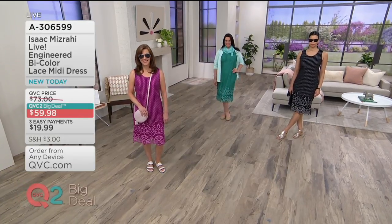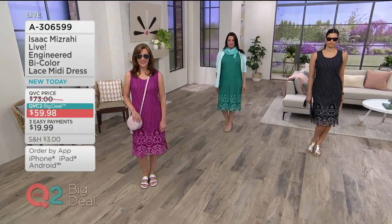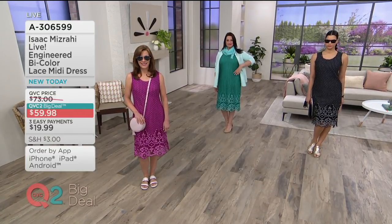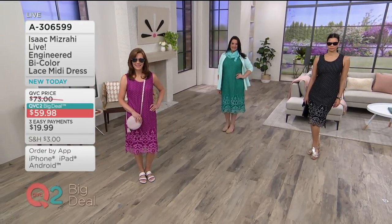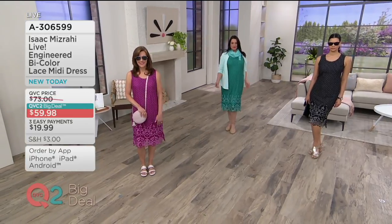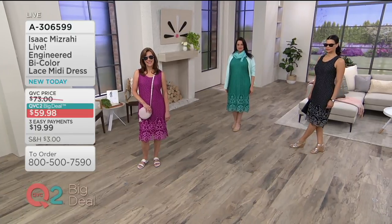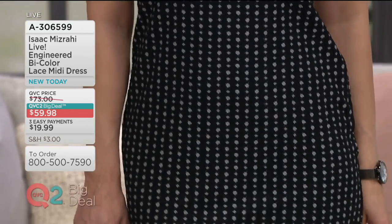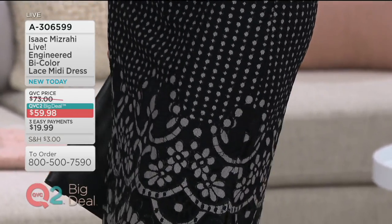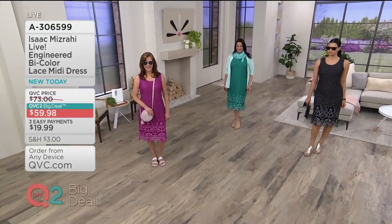Here is the QVC2 Big Deal. If you are new to this channel but you're familiar with QVC that's been around for over 30 years, this is our channel's version of the Today's Special Value. For 24 hours you get an extraordinary price. This is an engineered bi-color lace midi dress designed by the one and only Isaac Mizrahi. Your price is under $60 but only for the next 24 hours, and then you get to bring it home on three easy payments of $19.99 a month.